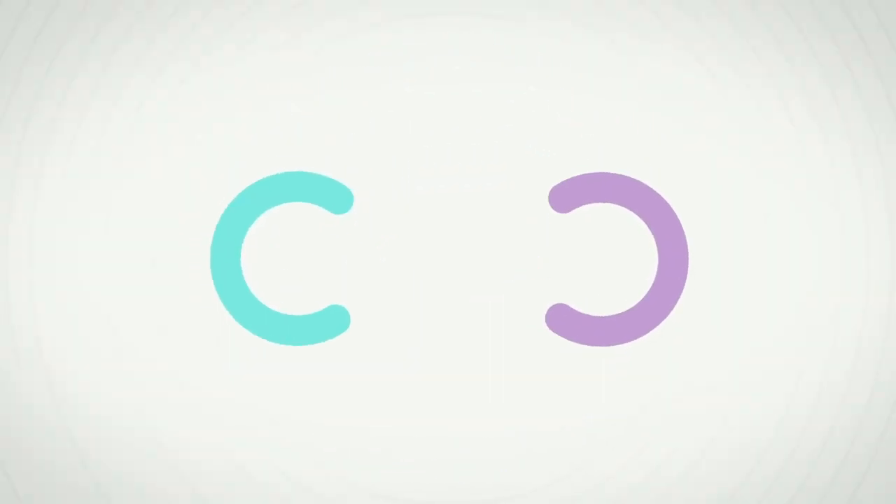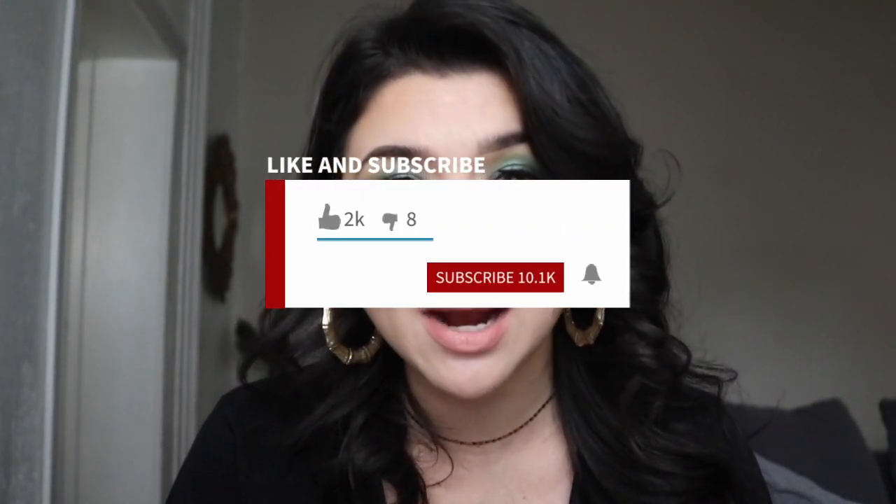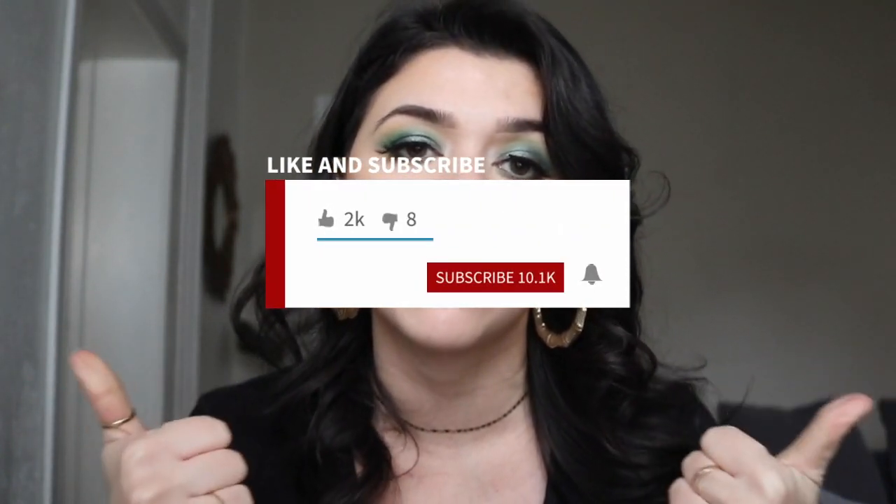If you guys are new, welcome to the Piercing Outlet — my name is Christina. If you want to see more piercing and jewelry related videos, subscribe to this channel and give this video a thumbs up.